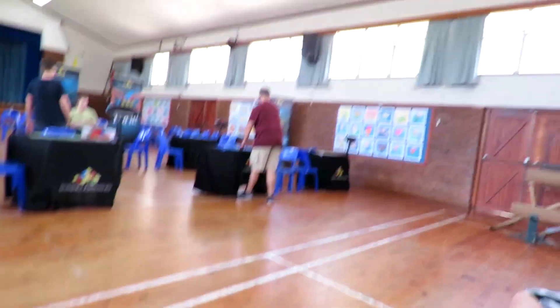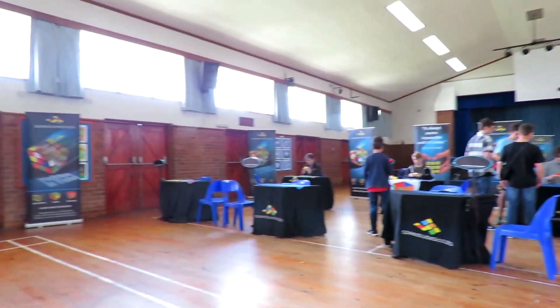We made it to the speedcubing competition. It's at a primary school and this is where they're gonna time the solves. There's quite a bit of people, more than I expected, and they're quite faster than I expected. But it's pretty cool to see because I can only solve in like 20 seconds.